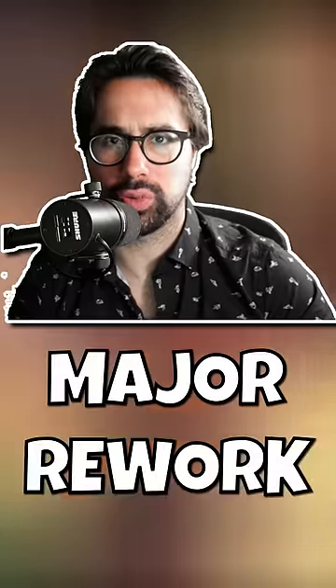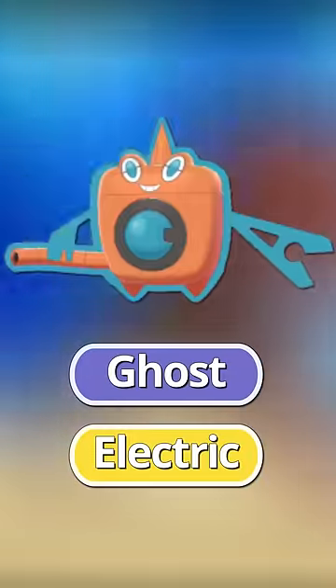Now, Rotom has been a good Pokemon since it released with Diamond and Pearl, but what you might not know is that it actually got a major rework. When Rotom first came out, its type never changed.